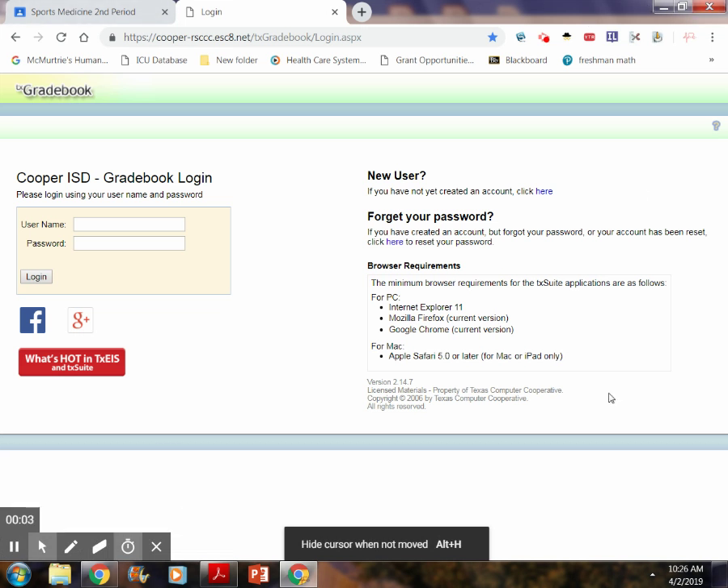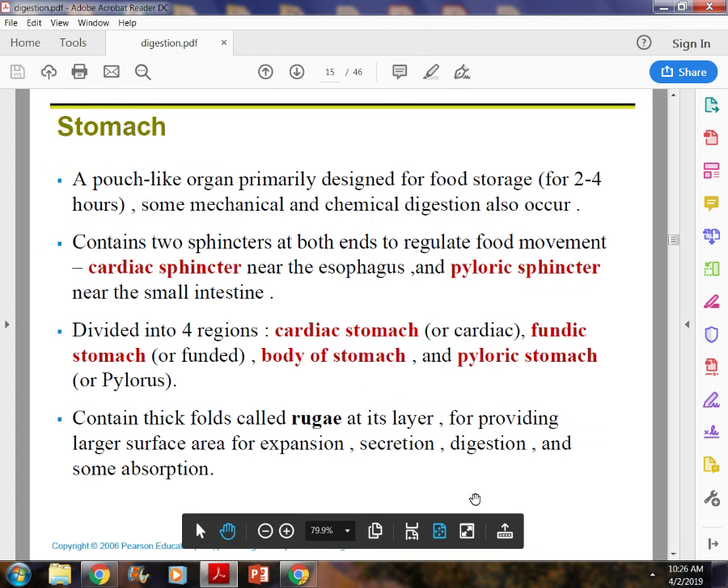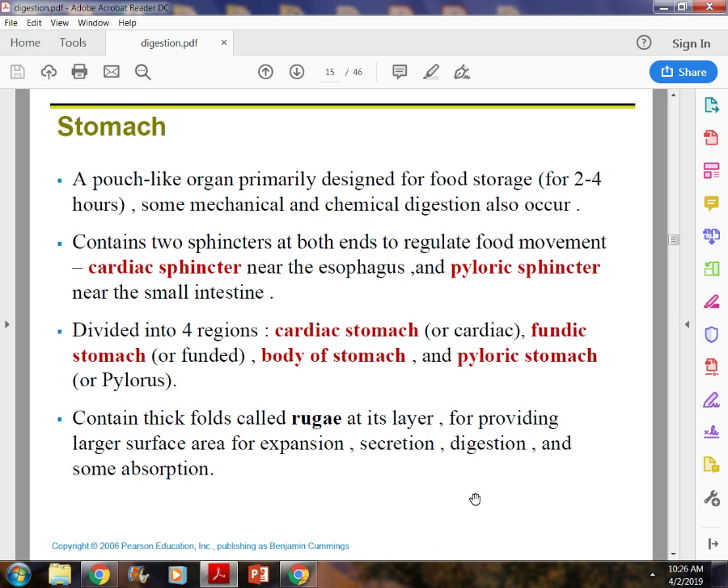You guys know what the stomach is — the pouch that holds food that comes from the esophagus. What kind of digestion takes place in the esophagus? Not much real digestion other than the primary breakdown of polysaccharides, which happens in the mouth. Remember that the stomach has both mechanical and chemical digestion. A deep question on your test might ask: which type of digestion does the stomach have — mechanical, chemical, or both?